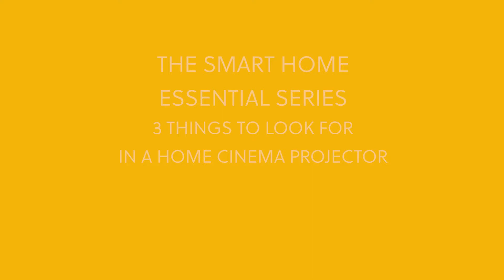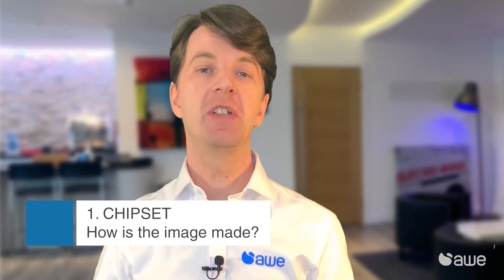Which projector technology should you consider for your customer's home cinema setup, and what features should we be looking for? Smart Homey and AWE presents the Smart Home Essential Series: three things to look for in a home cinema projector.